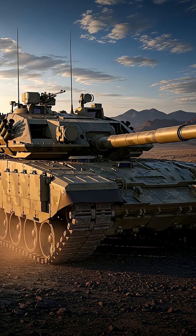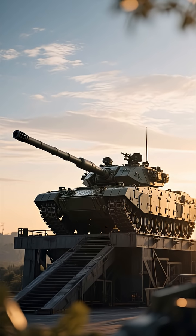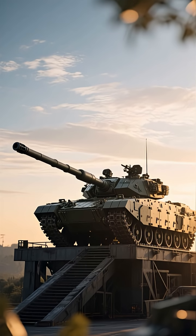The T-14 Armata is a major leap in tank design, blending top crew protection, powerful firepower, and advanced technology. It's more than just a tank — it's a statement of future military power.